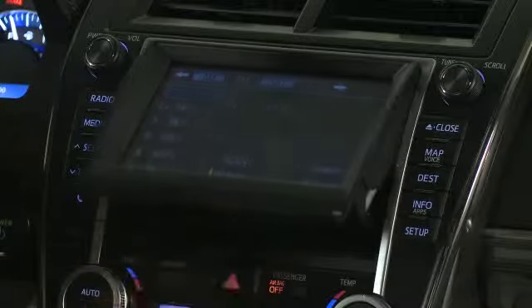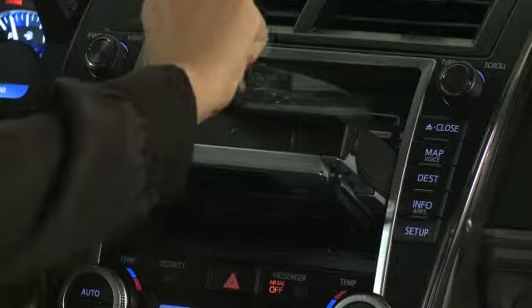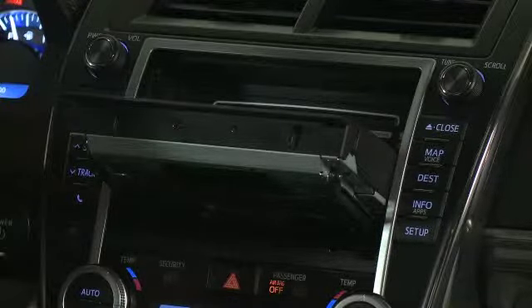Equipped with a state-of-the-art entertainment system, this vehicle will provide your family with endless entertainment and allow you to stay connected with your gadgets while on the road.